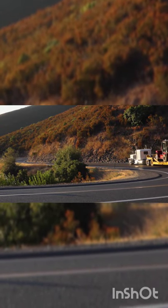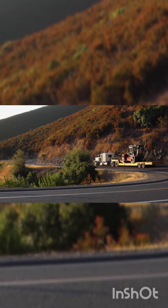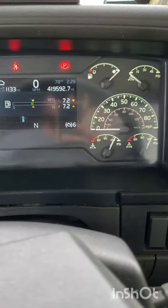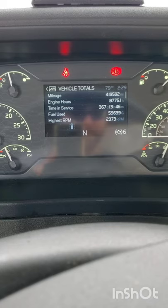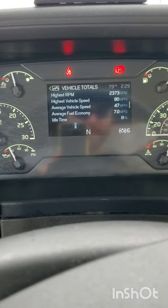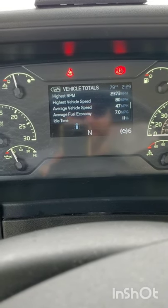Hey guys, this episode will be about me saving fuel on my company truck. We're only running 7.2 miles per gallon. Here's the vehicle totals — fuel used — let's go right here and see if we can change the average fuel economy. Seven miles per gallon.